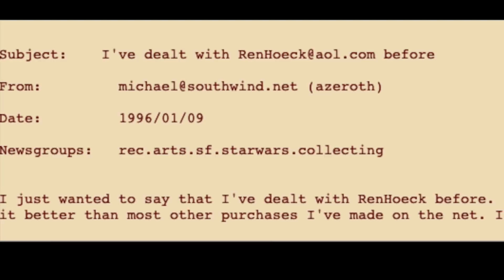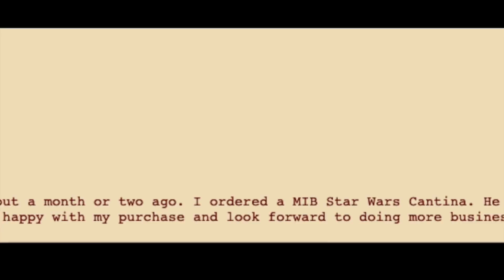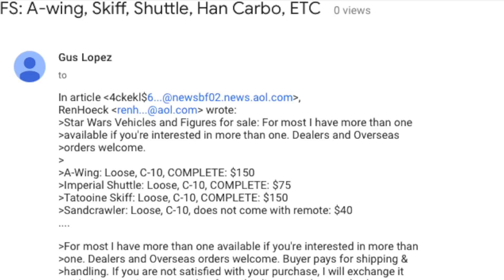Almost out of the blue, on January 9th, a user named Azeroth posted about his dealings with Wren. He said that he got a mint in-box Star Wars cantina from him, that it was very well packaged and got to him very fast, adding that he was very happy with his dealing with Wren and would do it again in a second.